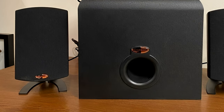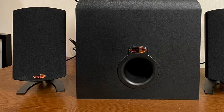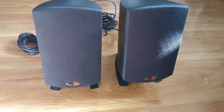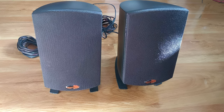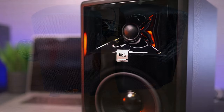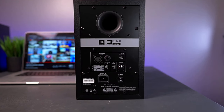Thanks to a quarter-20 threaded socket on the back of each satellite speaker, you can mount them on a wall using a standard gimbal mount, removing the small metal stand on the bottom of each satellite if you do so. Overall, this full-sounding system has a separate subwoofer that makes movies and video games sound better with improved bass. However, there aren't many ways to connect it, and the sub needs room under or near your desk. Thanks for watching!